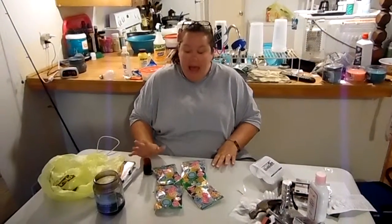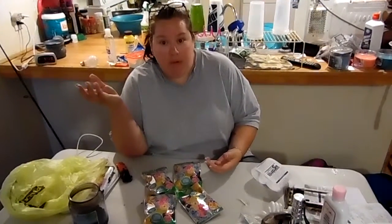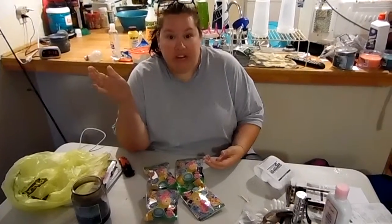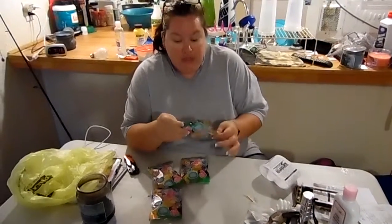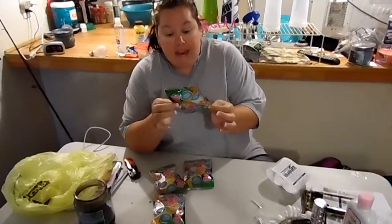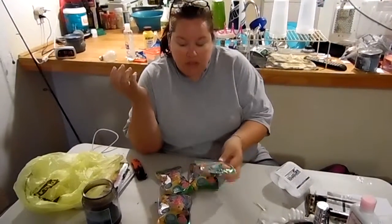Hey y'all, it's Sunshine. I got something new I want to do with y'all. I started collecting My Little Pony when I was little and I lost my collection, and now at 32 I want to start collecting them again. I saw these at the dollar store — they're My Little Pony surprise packs and you can get all 24 to complete your rainbow. I thought, well, why not do this?